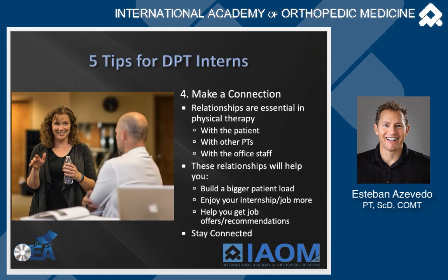Number four: make a connection. Physical therapy is all about connections. Learn how to connect with patients. Look at your clinical instructor and the other PTs and identify who has the best interpersonal skills — who is connecting with patients and able to adapt their personality. Watch how they respond differently to a young athlete versus an older patient versus a patient with chronic pain, and learn how to adapt your own personality just as they do.